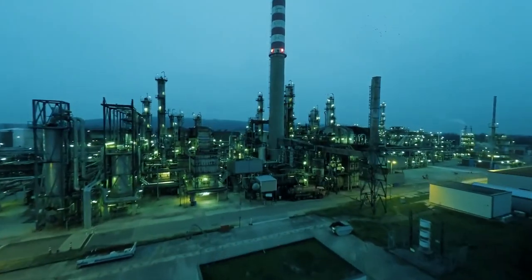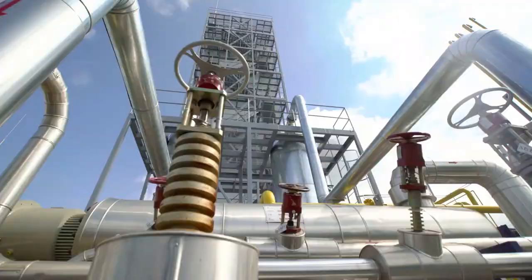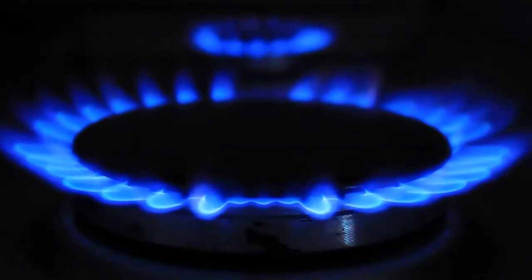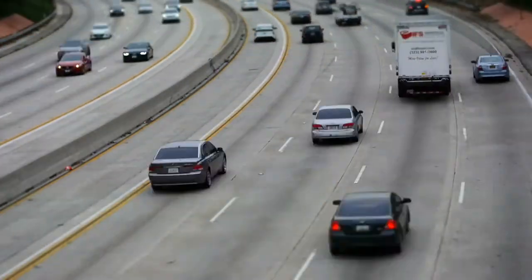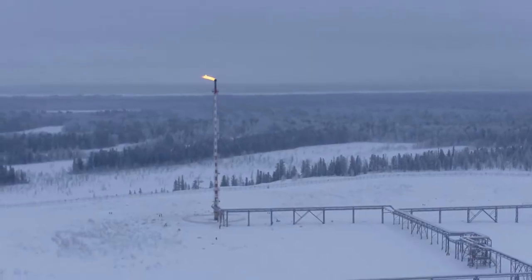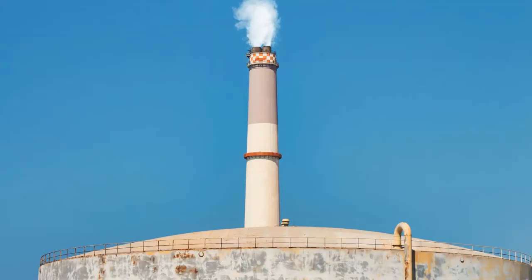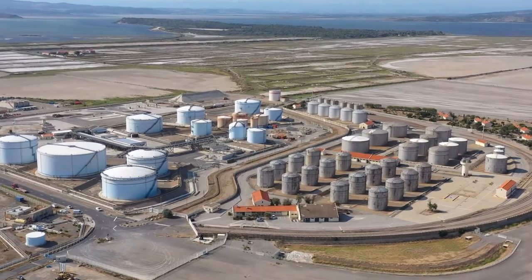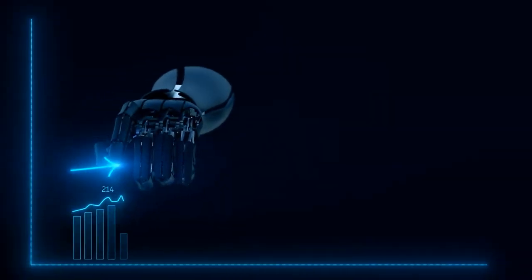Projects of this size frequently go over their allotted budget and deadline — this one was no exception. Natural gas is increasingly seen as a stopgap measure as the world moves away from oil. Despite being a fossil fuel that emits greenhouse gases when burned, natural gas is a cleaner option than coal and oil because it emits 45% less carbon dioxide. Currently, around 25% of the world's energy needs are met by natural gas, and that is expected to increase in the future.